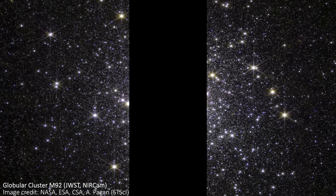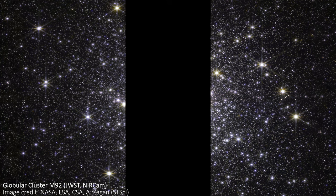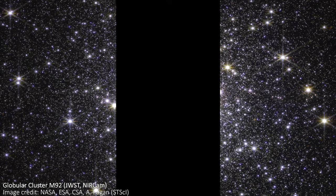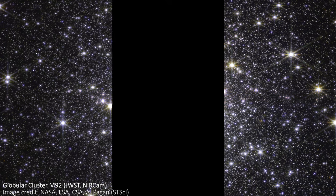This is a globular cluster of stars that lives on the outskirts of the Milky Way. It's close enough that JWST can resolve individual stars. But one obvious question with this image is why is there a huge gap in the middle, cutting out the very center of the cluster?